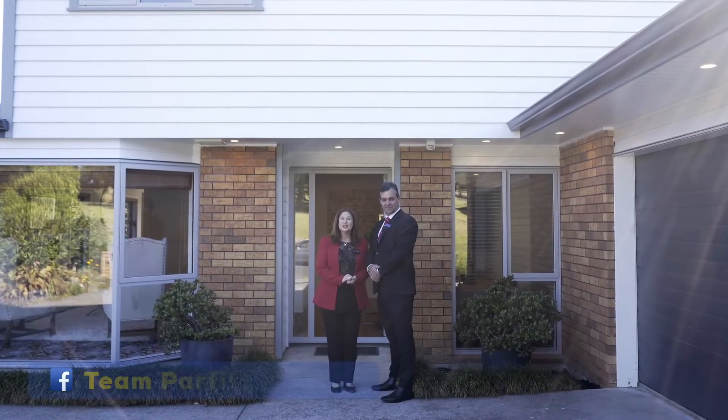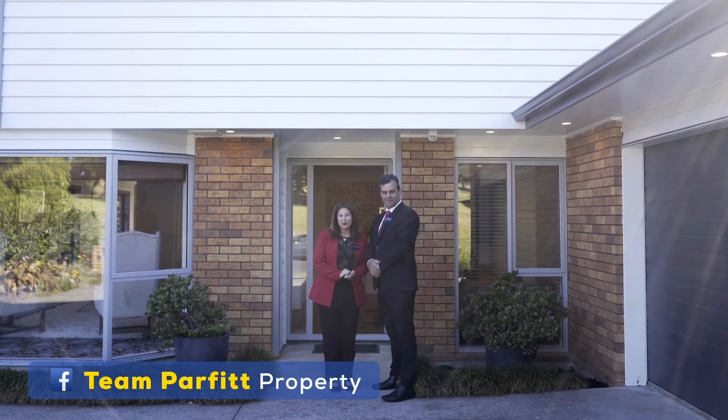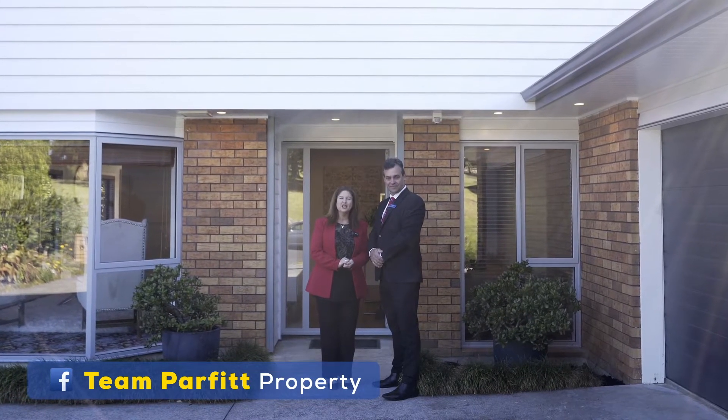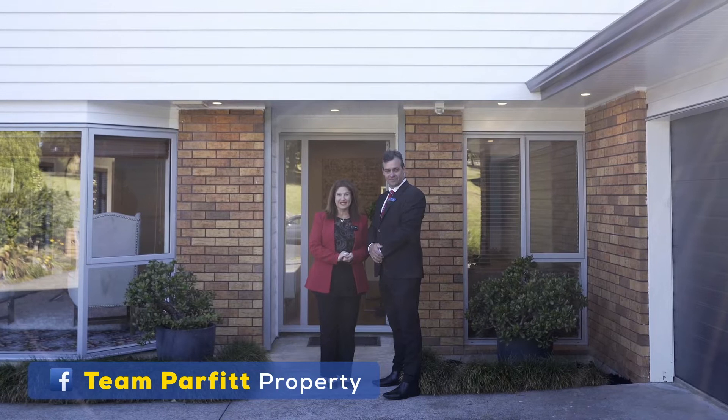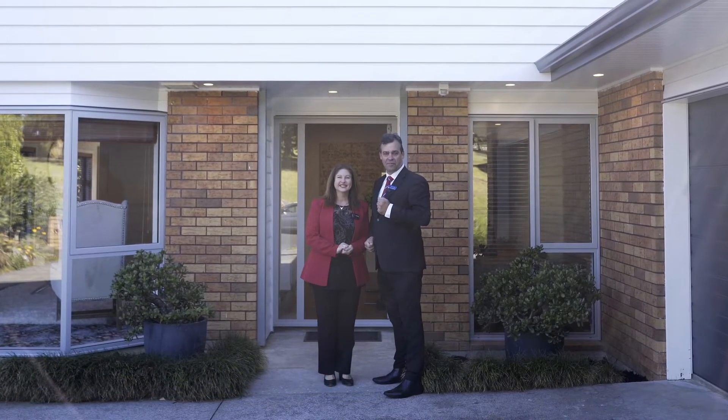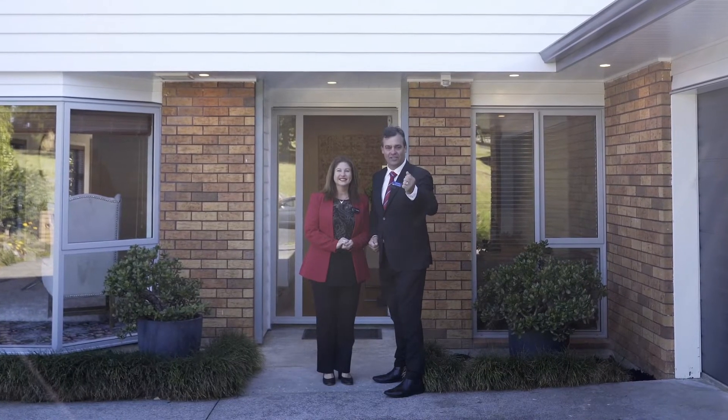This 8 bedroom renovated beauty is oh so special. Welcome to number 3 Summer Miss Drive in North Park. She's packed with features and benefits. I'm Wayne and I'm joined by Lisa and together we're team Parfit from Barford and Thompson. Come on through, let's take a look.